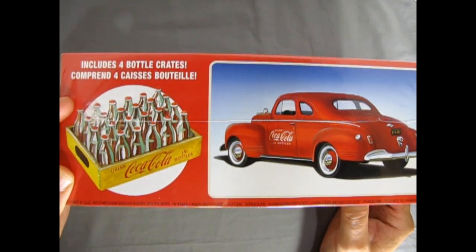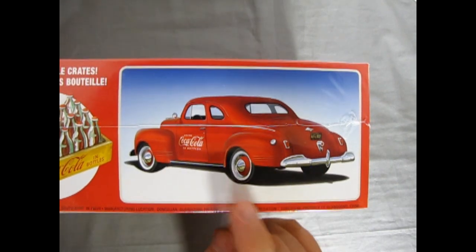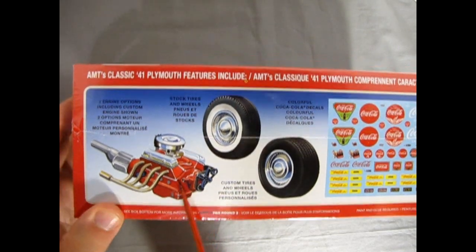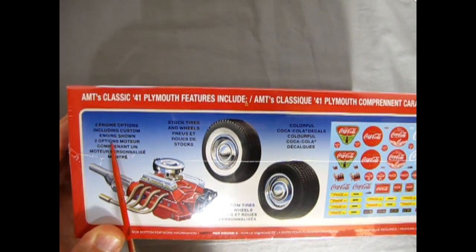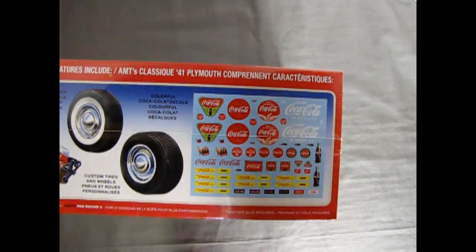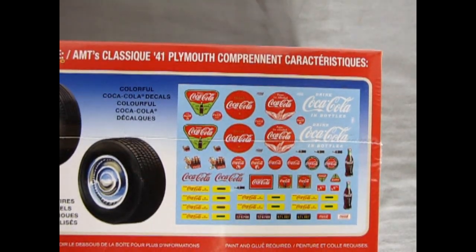Included with this are four bottle crates complete with bottles. The nice second way to build the Plymouth is as a red car with 'Drink Coca-Cola' on it. The end of our box is much the same as the front. Here we have our engine choices — not really sure which engine this is, if it's a 318 Chrysler or a Ford engine. AMT's classic 41 Plymouth features include two engine options including custom engine shown, stock tires and wheels, custom tires and wheels, and this nice full Coca-Cola decal sheet. Look at all those options — these little yellow ones are for the crates.